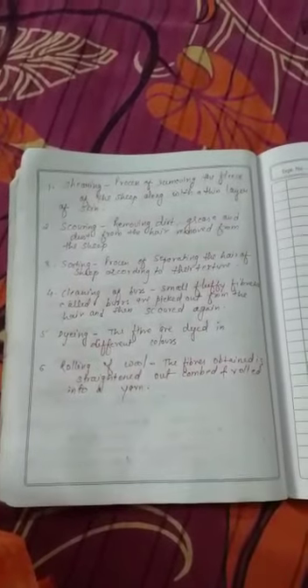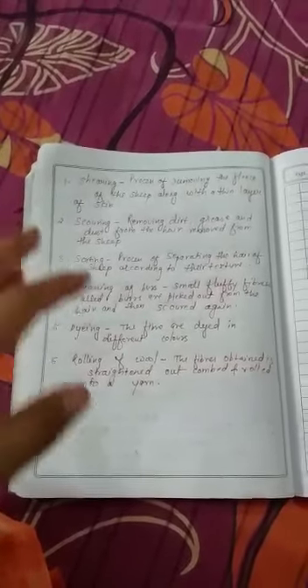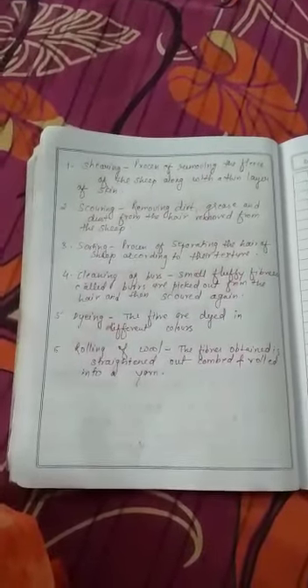The fourth process is cleaning of burrs. Small fluffy fibers called burrs are picked out from the hair and then scored again. Burrs are the small threads that come out from woolen sweaters after wearing them for several days continuously. After sorting, these burrs are removed and the hair is cleaned again to remove all remaining dirt and dust particles.